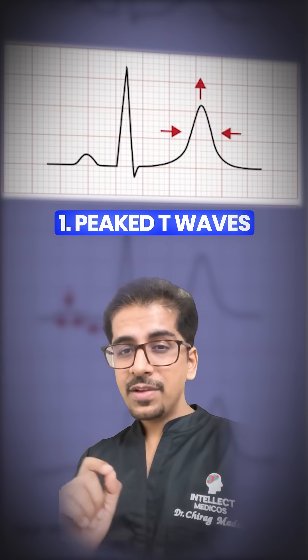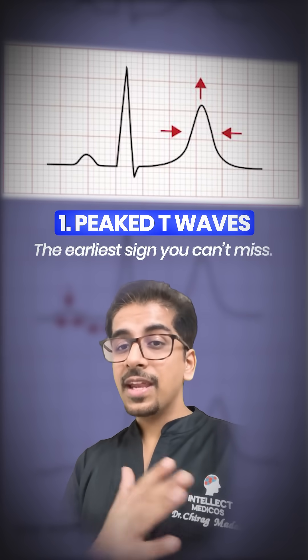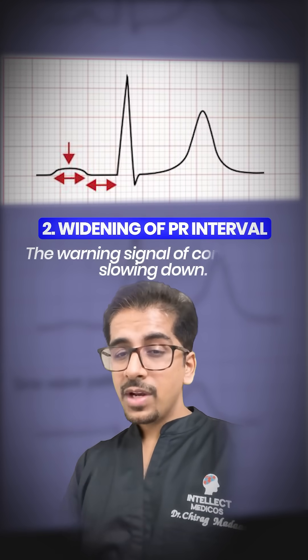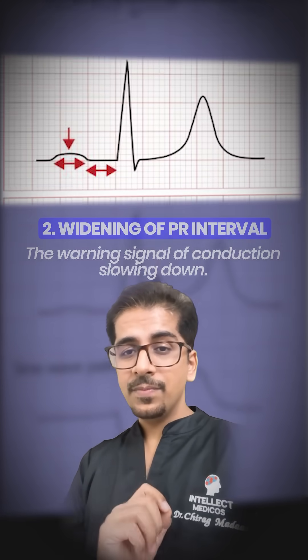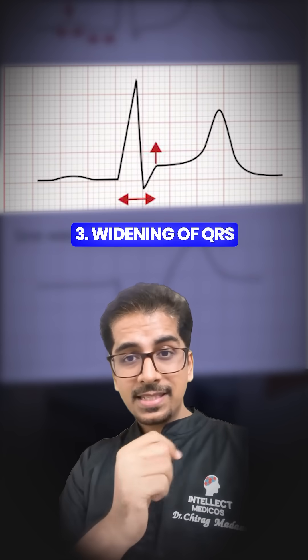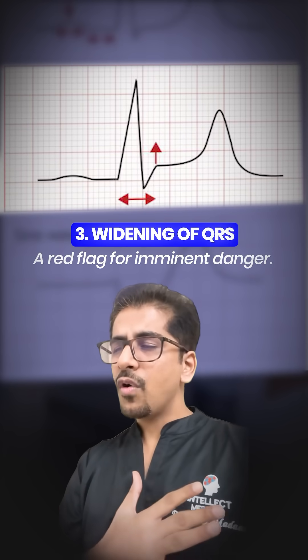First, peaked T-waves — the earliest sign you cannot miss. Second, widening of PR interval, the warning signal of conduction slowing down. Third, widening of QRS complex as in this case, a red flag for imminent danger.